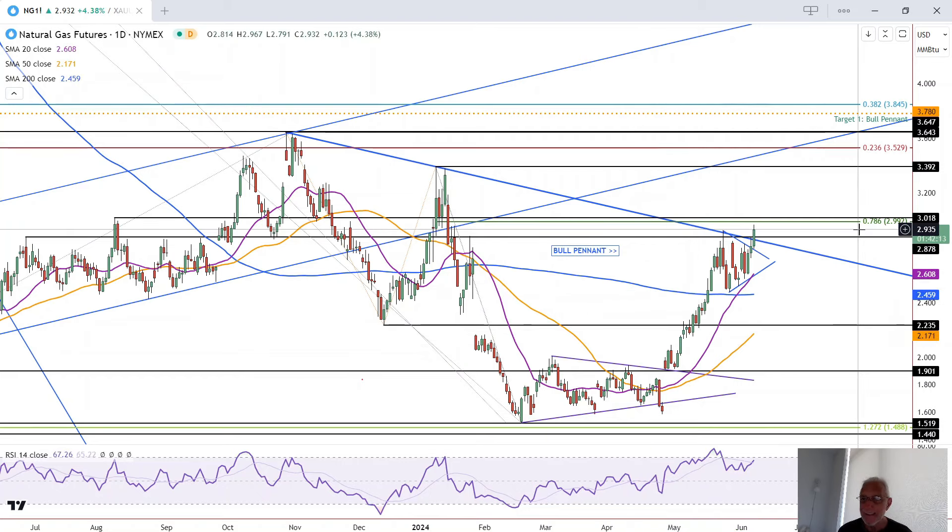Interim levels include the 78.6% retracement at $2, combined with 301, which is an interim swing high. So that creates a resistance zone, but the strength of this breakout momentum should bust right through that. And if it doesn't, that's going to tell us something about the strength or weakness of the momentum.